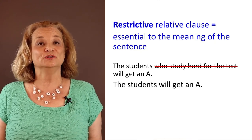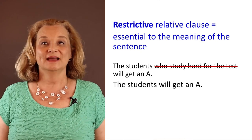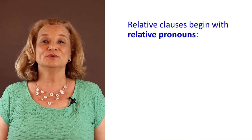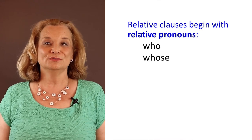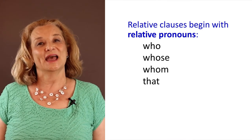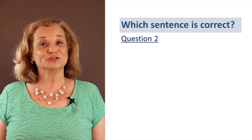In that case, we do not use commas. Relative clauses begin with the following words called relative pronouns: who, whose, whom, that, and which. Let's look at question number two.